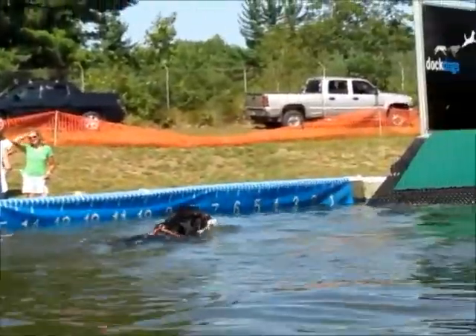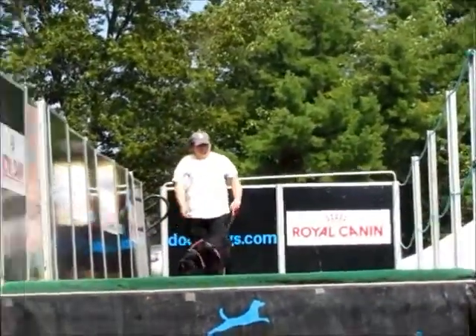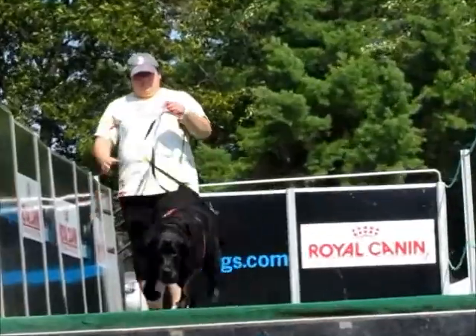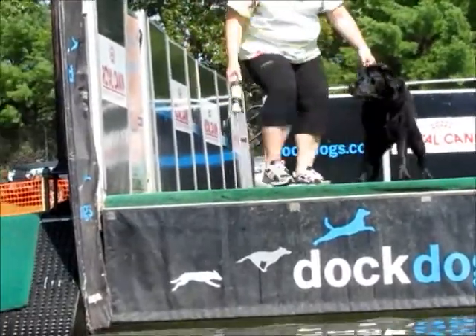Go Cooper! Cooper made a big splash in his first attempt. The six-year-old male black lab jumped out to 12 feet 1 inch with splashes out past that 30-foot mark.